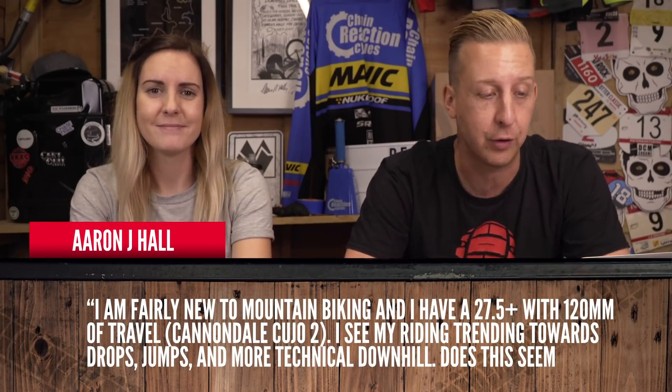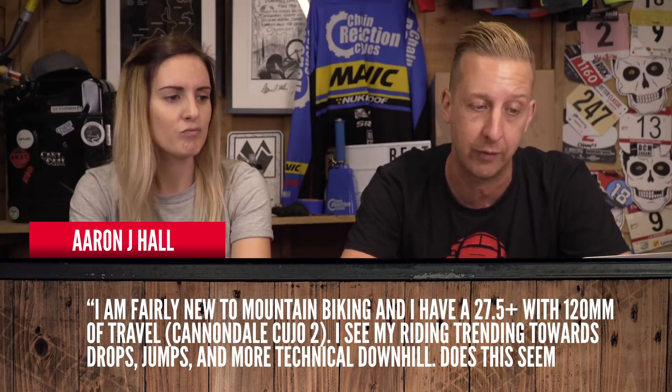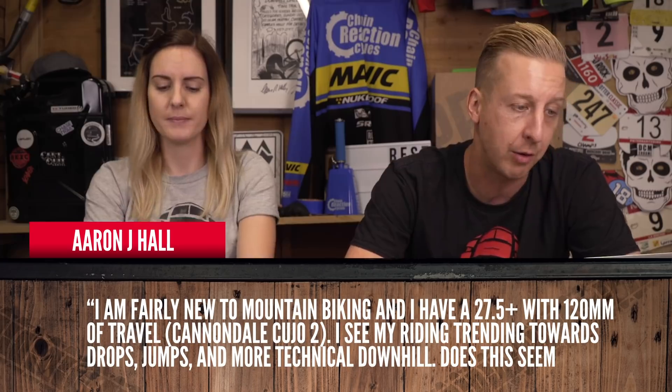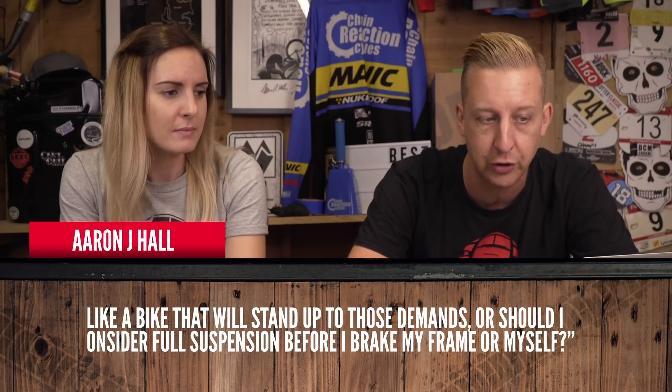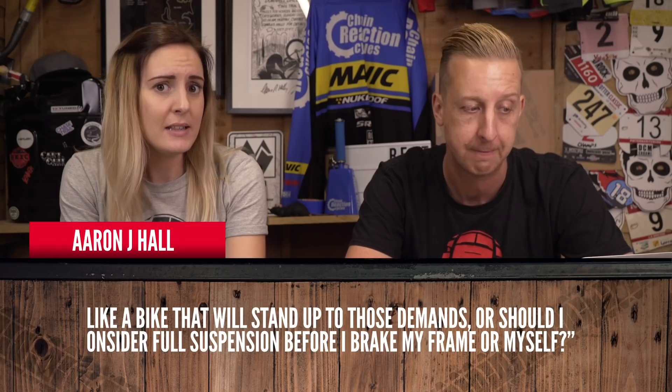From Aaron J. Hall: I'm fairly new to mountain biking — welcome aboard — and I've got a 27.5 plus with 120mm of travel, a Cannondale Cujo 2. I see my riding trending towards jumps, drops, and more technical downhill. Does this bike stand up to those demands, or should I consider full suspension before I break my frame or myself? I think you'll be more comfortable on a full suspension, especially getting more technical and catching more air. There's nothing saying you have to upgrade from your hardtail, but it depends on the progression of your riding.